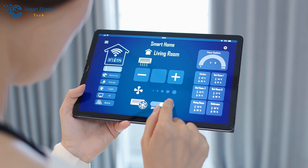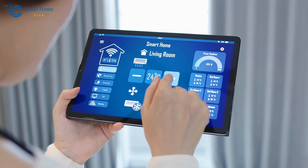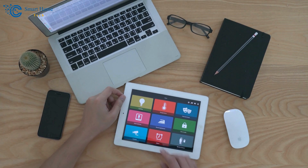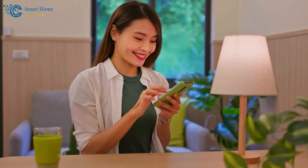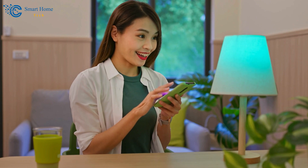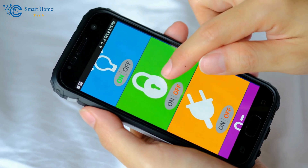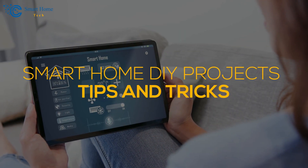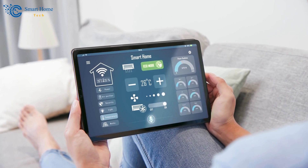In conclusion, embarking on these smart home DIY projects will transform your living space, making it more convenient, secure, and energy efficient. From smart lighting and thermostats, to security cameras and sensors, there's a project for every level of DIY enthusiast. So what are you waiting for? Start your smart home DIY projects today and enjoy the future of living. By incorporating these smart home DIY tips and tricks, you'll not only enhance your home's functionality, but also impress your friends and family with your tech-savvy skills.